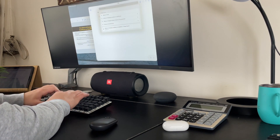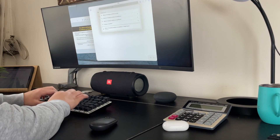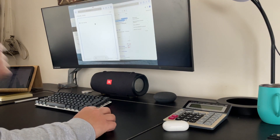First and foremost, the iPad Pro is designed for professionals who require a powerful and versatile device that can handle complex tasks. This is why the iPad Pro comes in two sizes, an 11-inch and a 12.9-inch, which provides a larger display for multitasking and creative work.